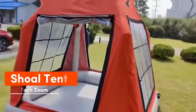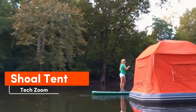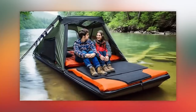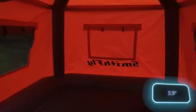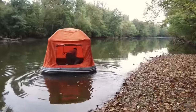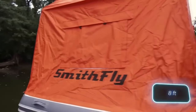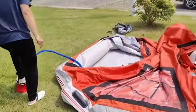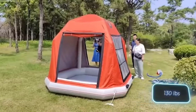Picture yourself crafting the ultimate floating tent. Take a cue from the Shoal Tent, boasting a 15-centimeter thick floor that doubles as a mattress. Safety is covered with three separate air chambers, while stability is ensured by the square design measuring 2.4 meters on each side. The package comes complete with a bag, patches, and a pump. Tipping the scales at 59 kilograms, all this for $29.